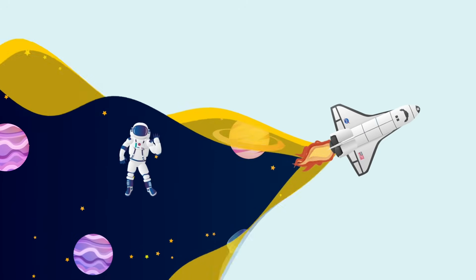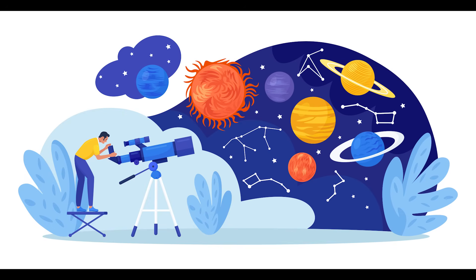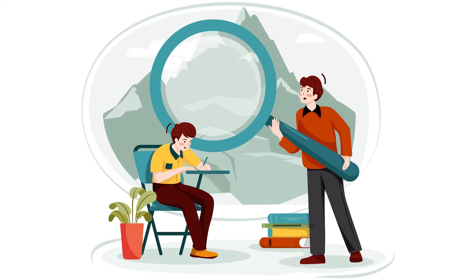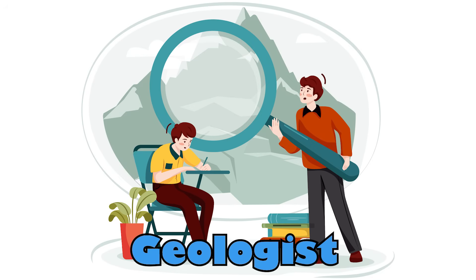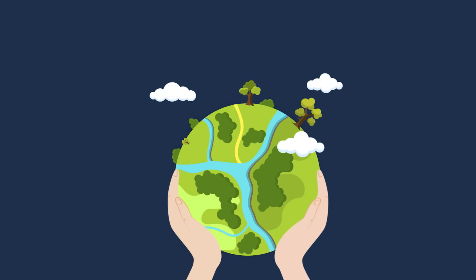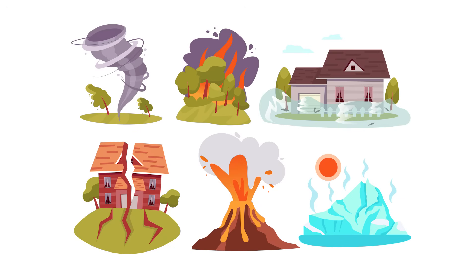Do you ever wonder about the sky and planets? Scientists who study space are called astronomers. Geologists study rocks and other physical features on earth in order to learn about the history of the earth. Geologists also help to predict earthquakes and other natural hazards.